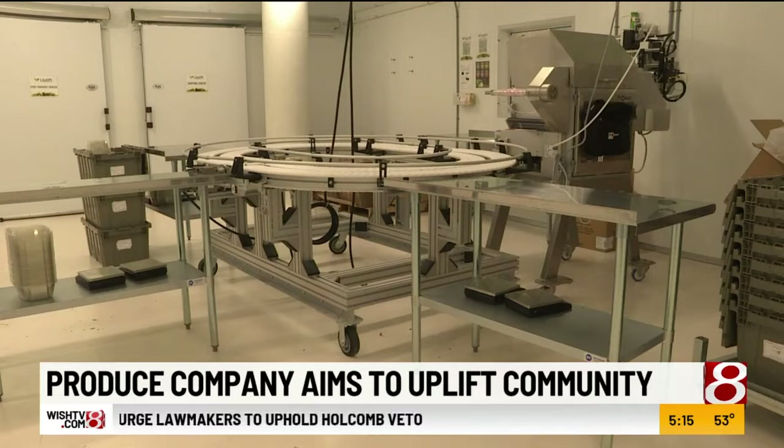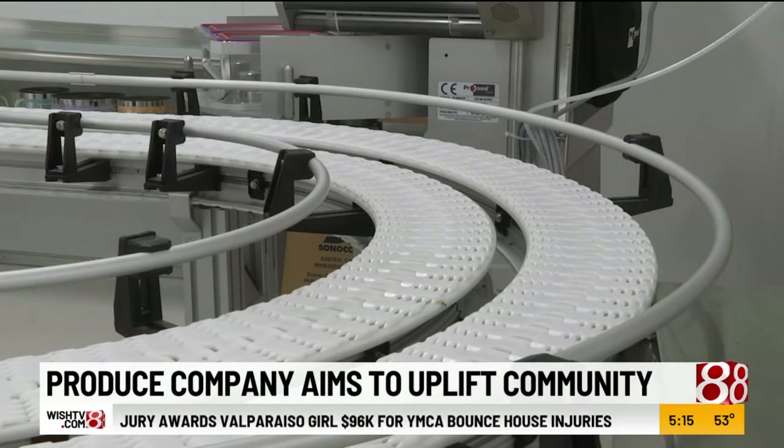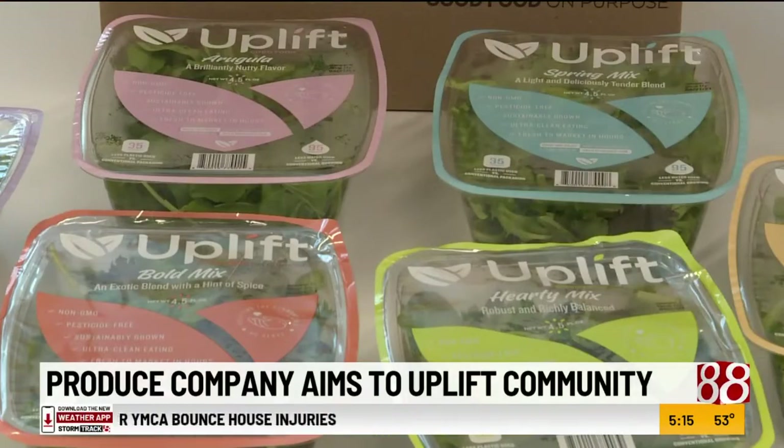This is a joint venture with a Dutch company called Plant Lab. The first product launched out of here in October 2020. They're committed to uplifting the community. The Englewood Community Development Corporation is an ownership partner, and it's working well here in Indianapolis — meaning that every dollar that's ever made here, a portion of those go directly right back into the community.